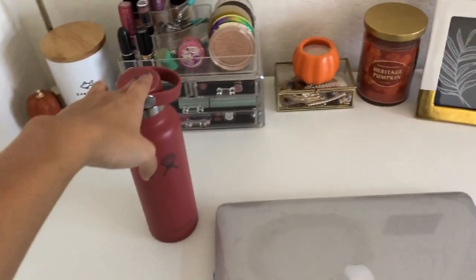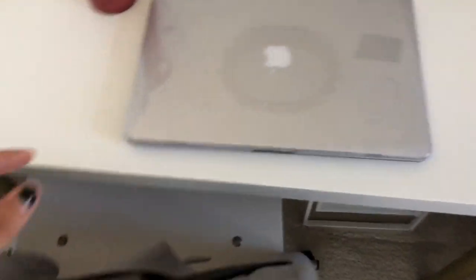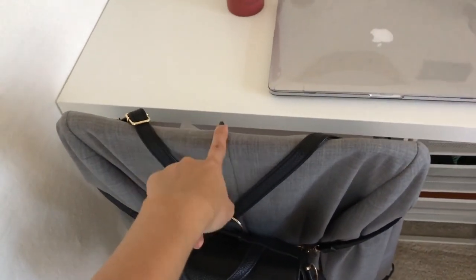On my desk I have my Hydro Flask, which I just got and love because it's such a fall color, and my laptop. On my chair I keep a blazer I got from Goodwill.